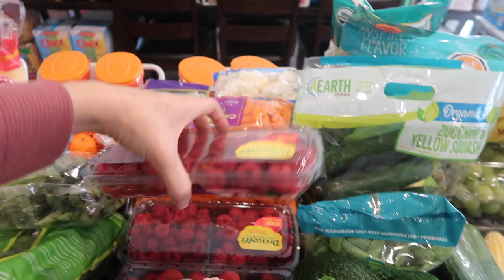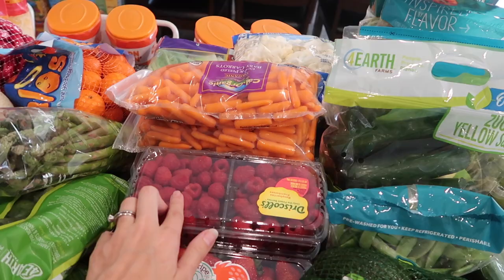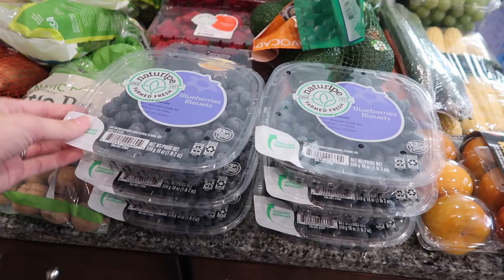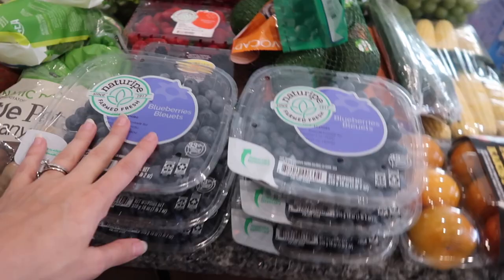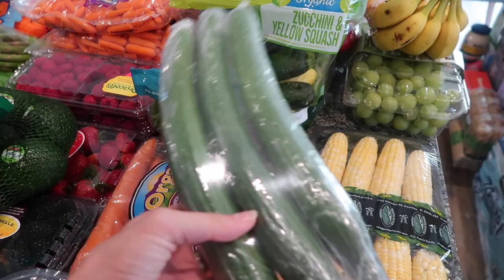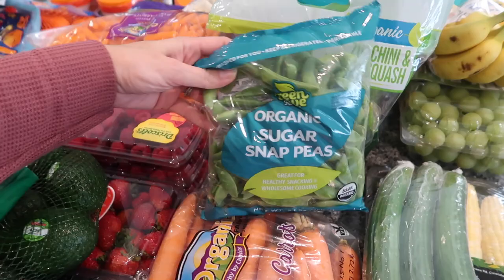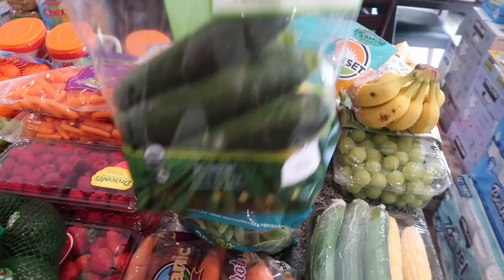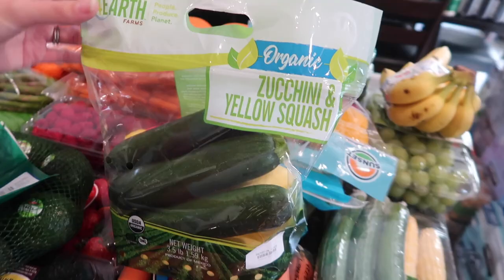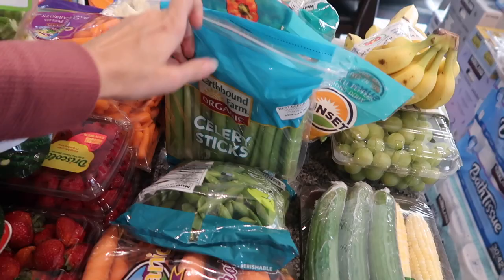Then we have three containers of these raspberries — these look so good, this is my favorite fruit ever. Then we have a thing of strawberries, two containers of blackberries, and then six containers of blueberries. Frozen blueberries are such a good snack — we'll end up freezing some of these. We also have some avocados, some big carrots for juicing or adding to roasts, some English cucumbers, some corn on the cob, some sugar snap peas — a good little snack for the kids with some ranch. Then I got this huge bag of zucchini and yellow squash.